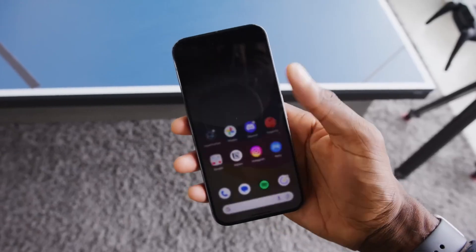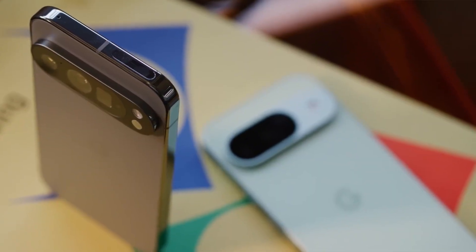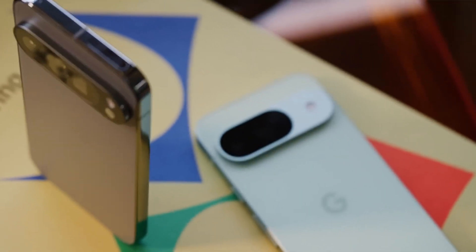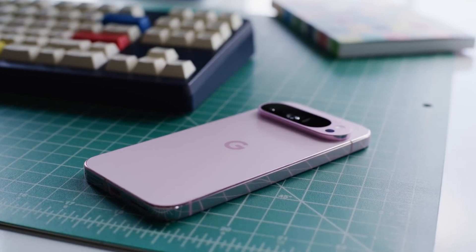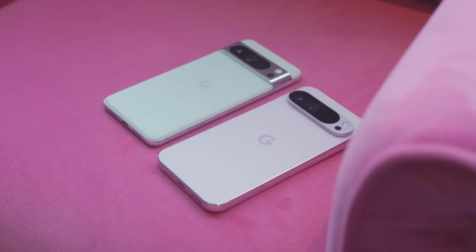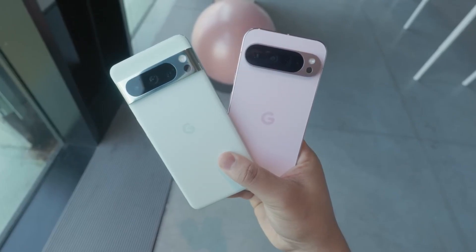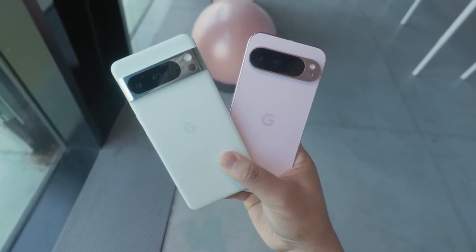There's also an intriguing magic mirror feature on the way, though its exact purpose remains a mystery. The Tensor G5 will be equipped to run stable diffusion-based models locally, potentially enhancing creativity within the Pixel Studio app. Plus, users can now enjoy 4K HDR video at 60fps, up from the Tensor G4's 4K at 30fps.